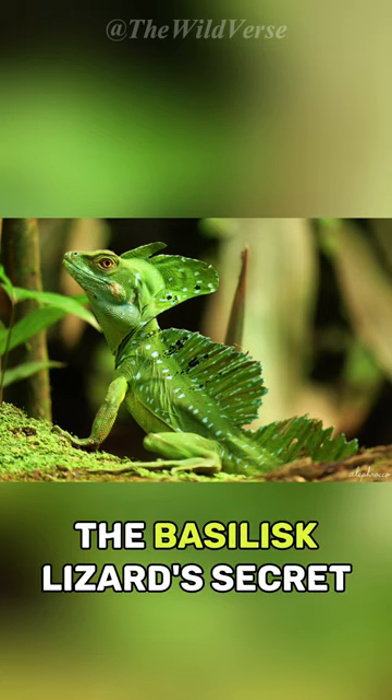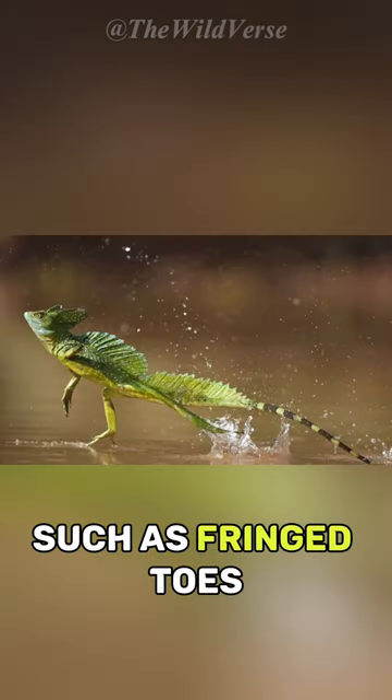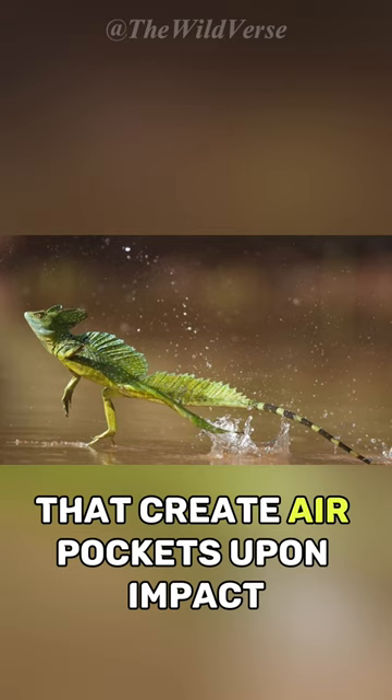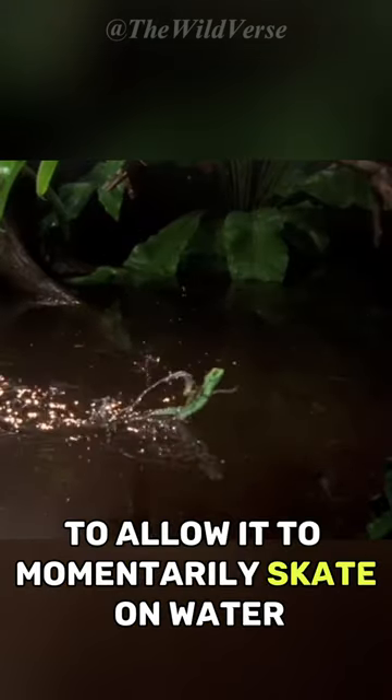The basilisk lizard's secret lies in a combination of unique adaptations, such as fringed toes that create air pockets upon impact, creating a large enough force to allow it to momentarily skate on water.